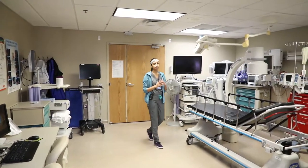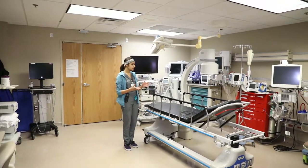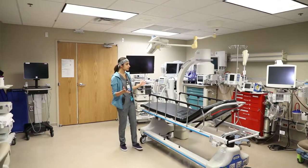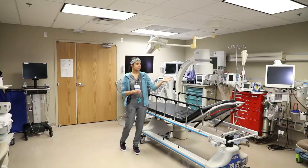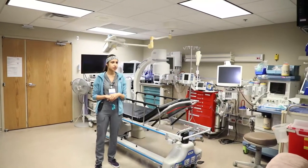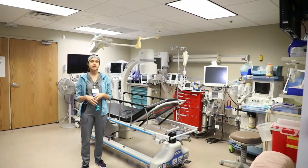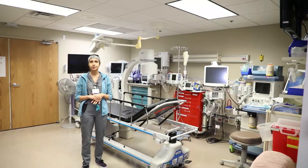We use navigational bronchoscopy and do our navigation bronchs here as well, again under general anesthesia. This is our bronch room setup, and we have anesthesia support right here if we need it for any of our procedures. We also do stent placements, and you will get that exposure during your fellowship.